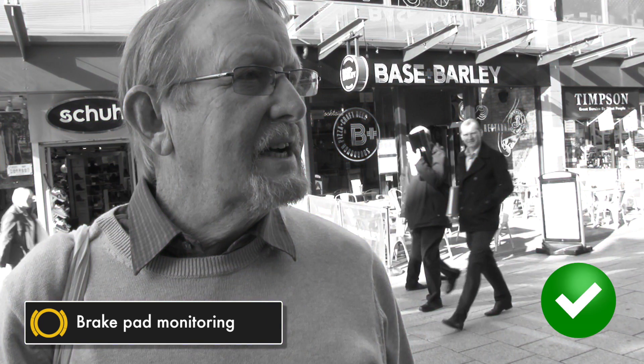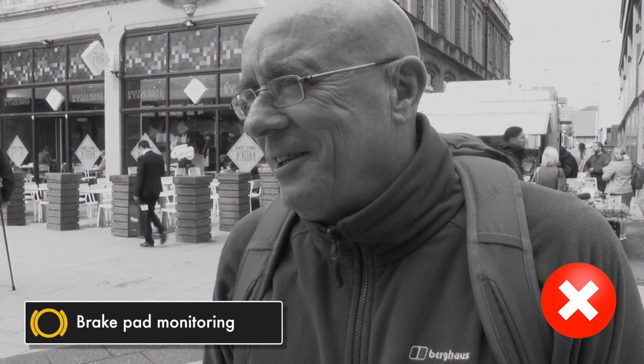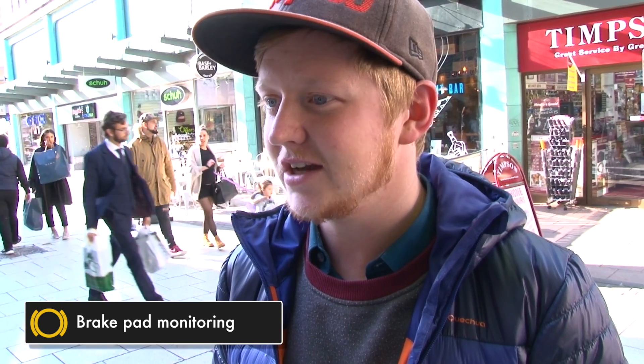Brakes. I don't know. Oh right, now that's got me. That's brakes. I've got no idea. Lights.